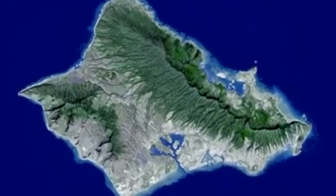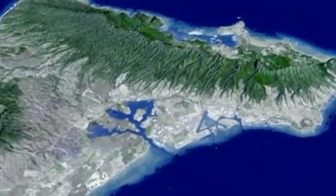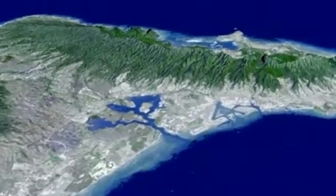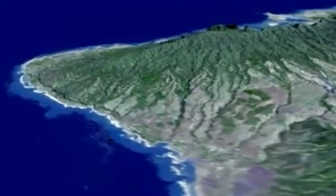Oahu is Hawaii's third largest and most populous island. It is also a wonder of topographic diversity, with a central valley separating two parallel volcanic mountain ranges to the east and west. Topographic maps of Oahu have been available for decades, but none come close to providing the level of detail that Japan's orbiting Aster instrument has produced.